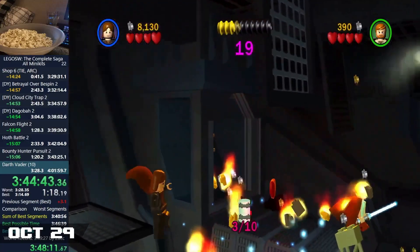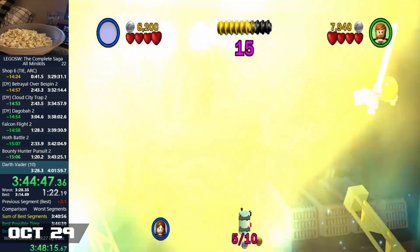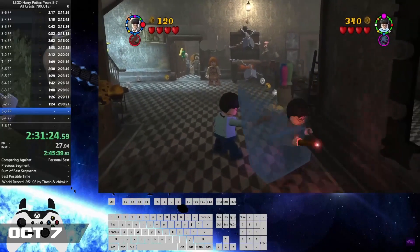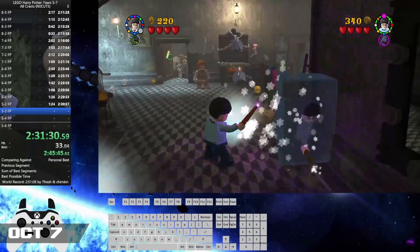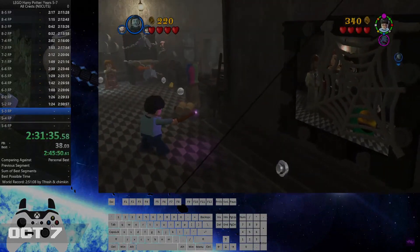This contrasts the huge 2 minute 45 second record in the All Minikits category by E Roadhouse — another great performance. It's a similar case with LEGO Harry Potter as well, with the only new record in the series being from Seatumnastic in the 5-7 All Crests No Cut category, shaving off close to 20 minutes to bring the time down to a 2:36.02.